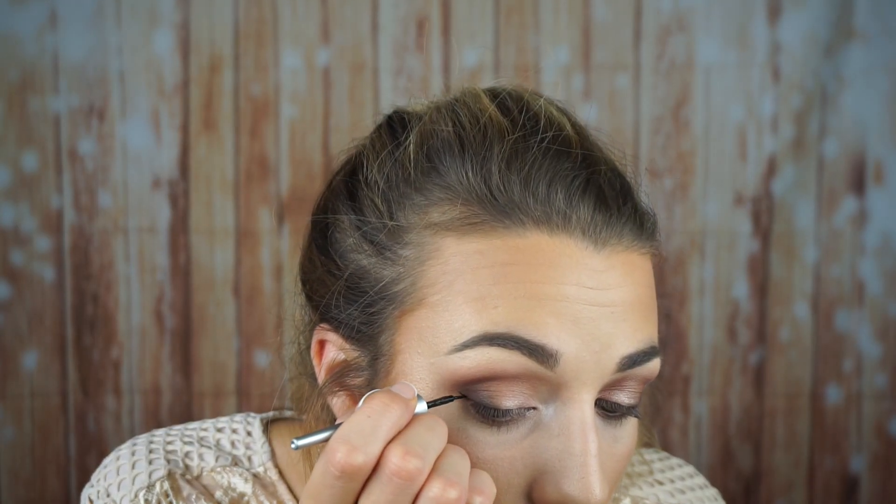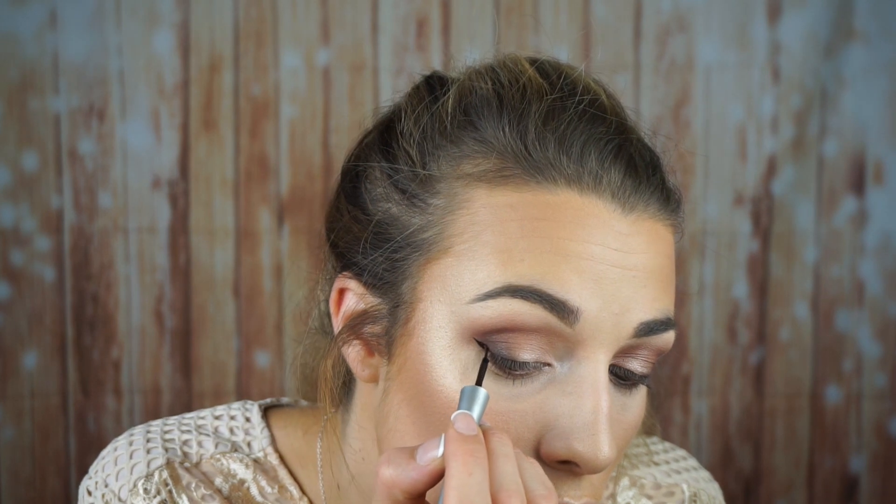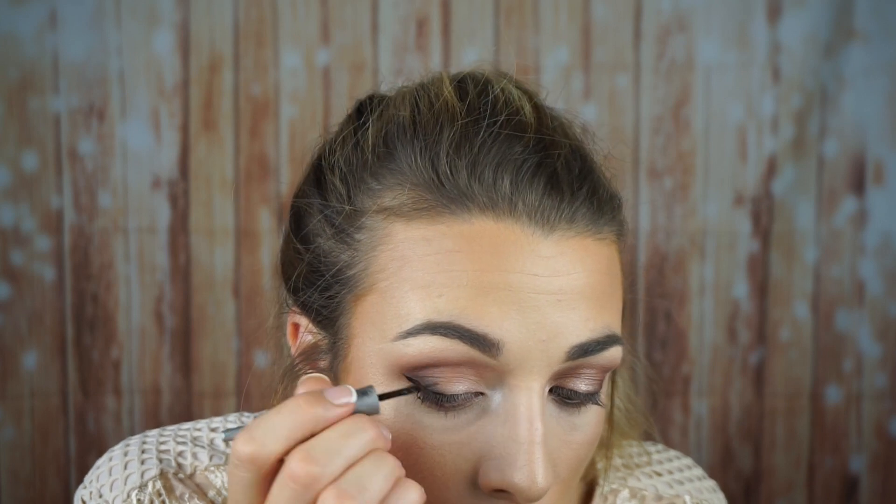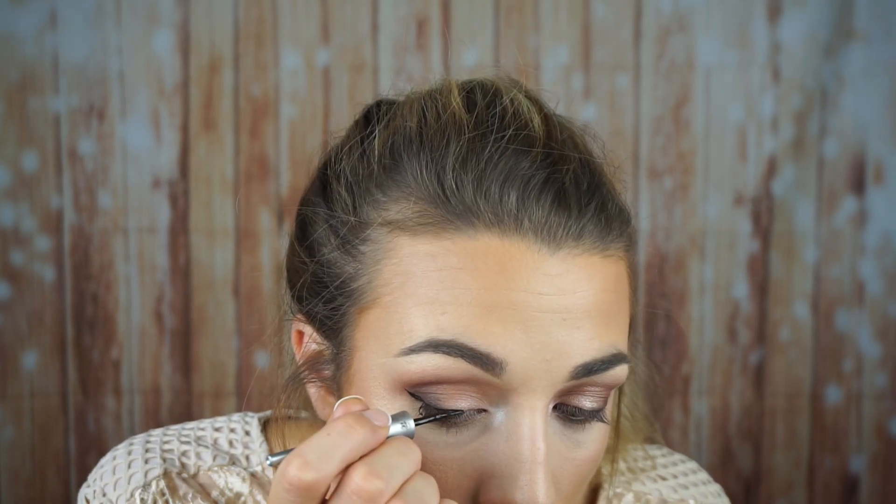This is my Wet n' Wild Mega Liner. This has been my favourite liner ever since I moved to America in 2014, so I've loved this for two years. I found it when I was over there and fell in love with it because it's so cheap and the amount of pigmentation and how matte it is is just such a dream. I bought so many of them home with me and then I ran out of them about three months ago — that was a really sad day. But I'm going to use the dark brown one for the sake of this video.